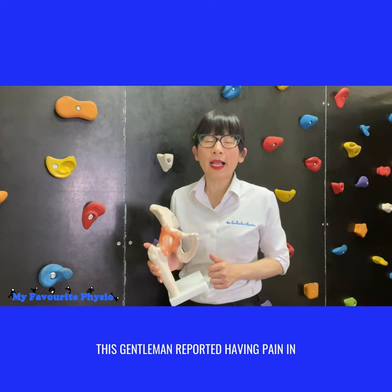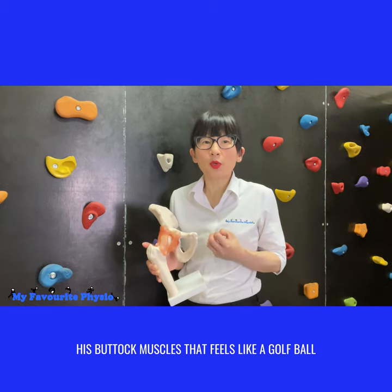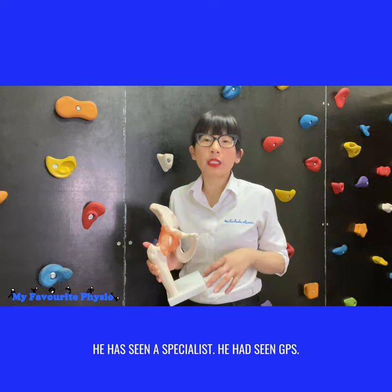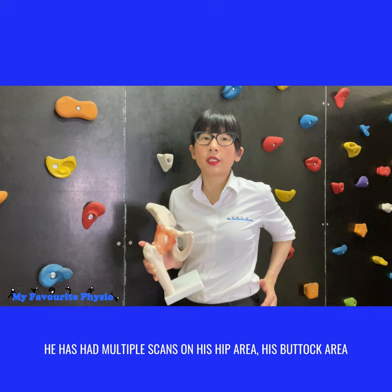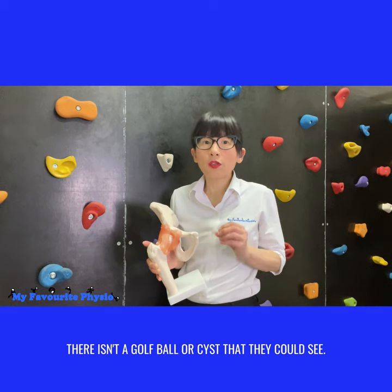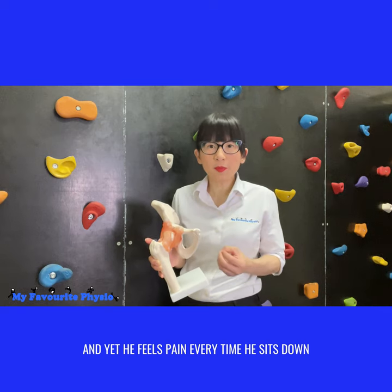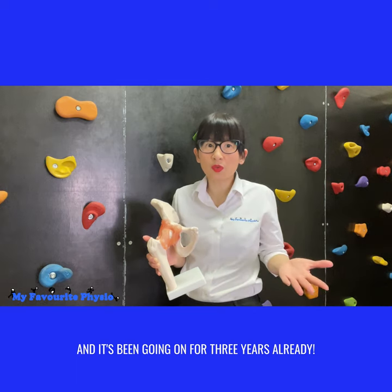This gentleman reported having pain in his buttock muscles that feels like a golf ball he's sitting on every time he sits down. He has seen a specialist, he has seen GPs, he has had multiple scans on his hip area and his buttock area, and all the scans have come back clear. There isn't a golf ball or cyst that they could see, and yet he feels pain every time he sits down, and it's been going on for three years already.